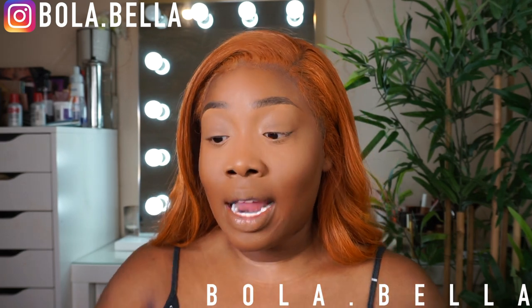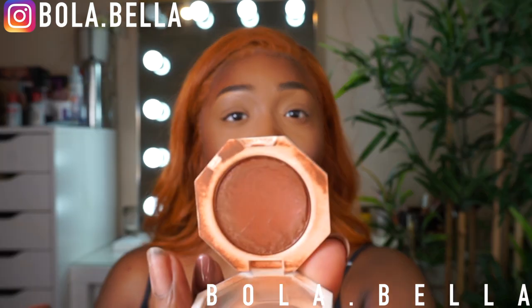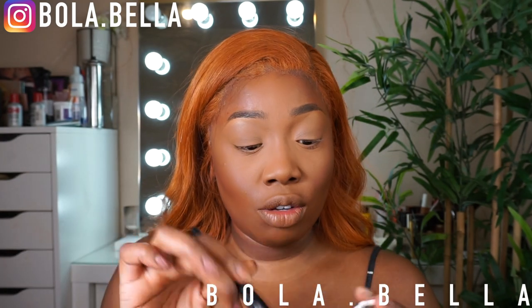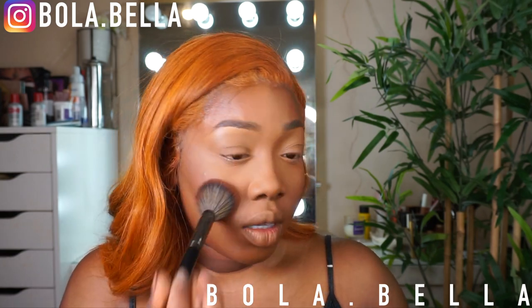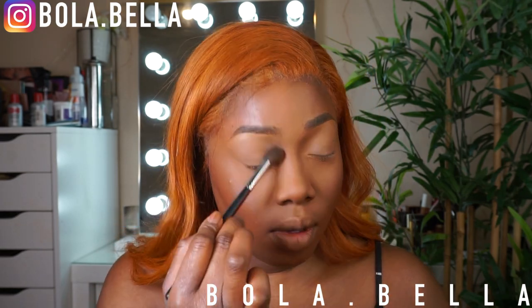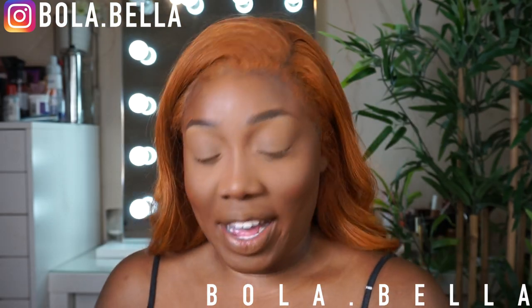The Fenty Beauty bronzer in Mocha Mommy is my go-to. I love Revolution Pro as a cheaper alternative, but I always come back to the Fenty Beauty Mocha Mommy. While doing my cheeks I'll add a bit of blush — the Fenty Beauty Queen Blush in Rose Latte. It's looking a bit dirty but that's because I actually use it! To bronze my nose I'll sweep a little Fenty Beauty bronzer there too.